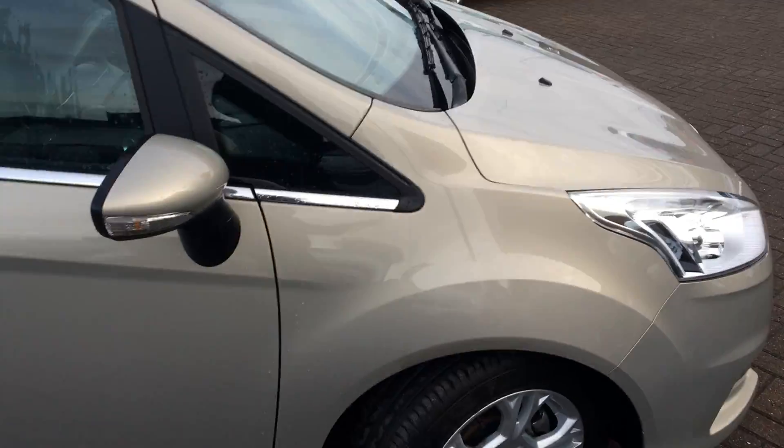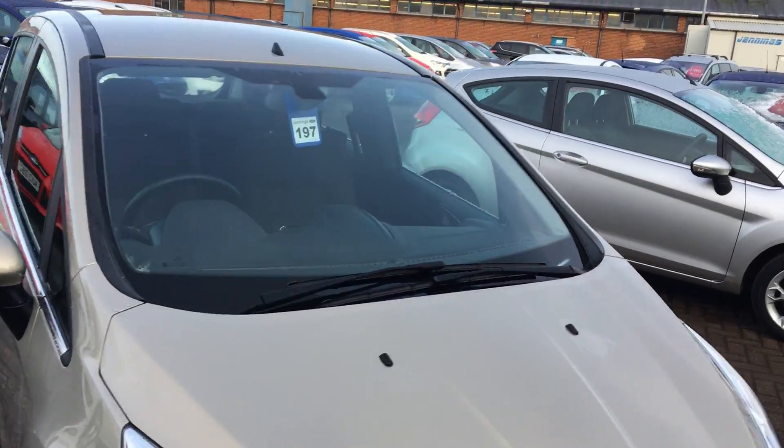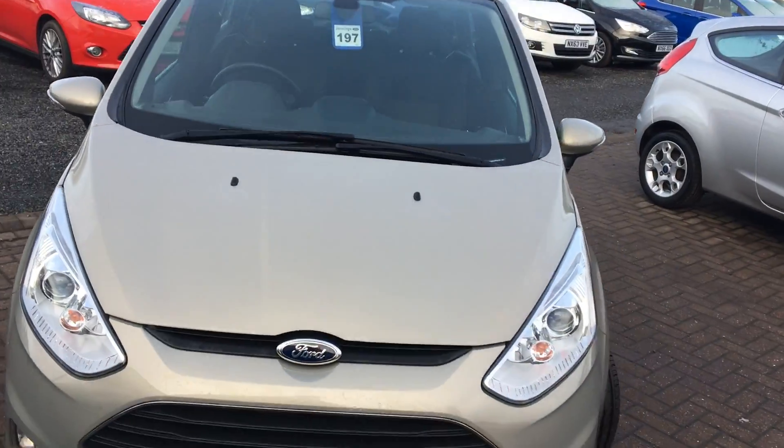Back on the outside, as you can see, it's a great colour to really make the B-Max stand out on the road.